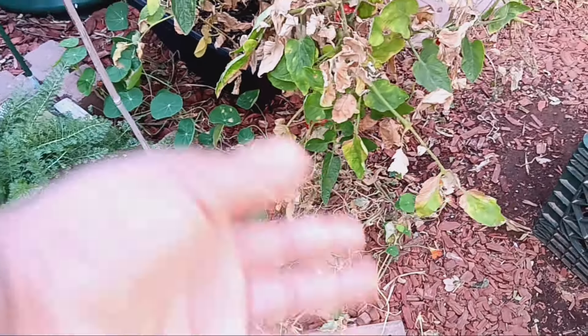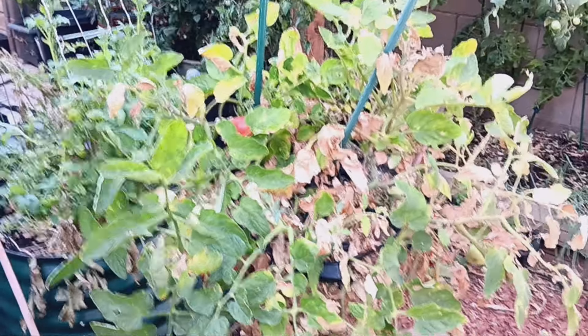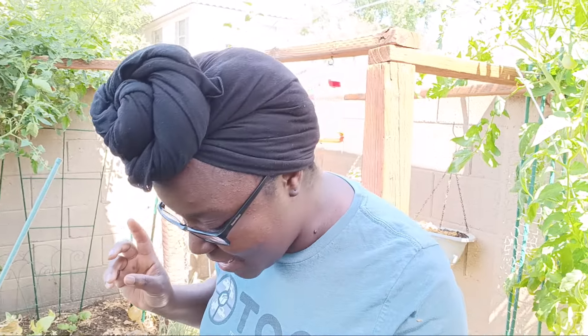Below it we have a wild nasturtium that self-seeded from last year. Then we have our big beefsteak tomato — look at all these red tomatoes on it. A lot of people say beefsteak tomatoes aren't the best, but they were my mother's favorite and a tomato I've grown since she passed. It's kept her memory alive, so it's always going to be in my garden.